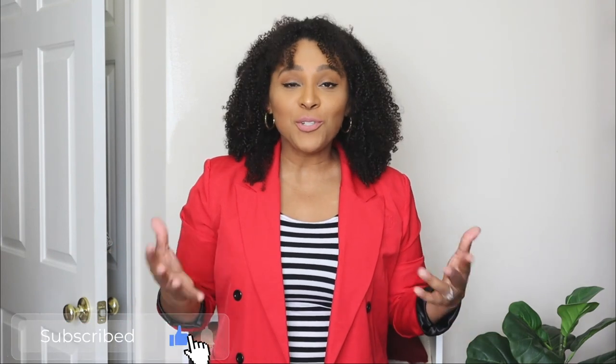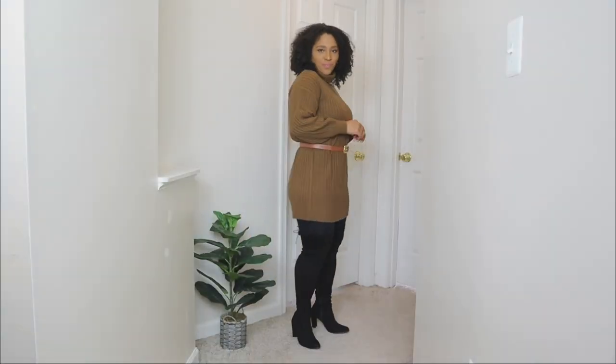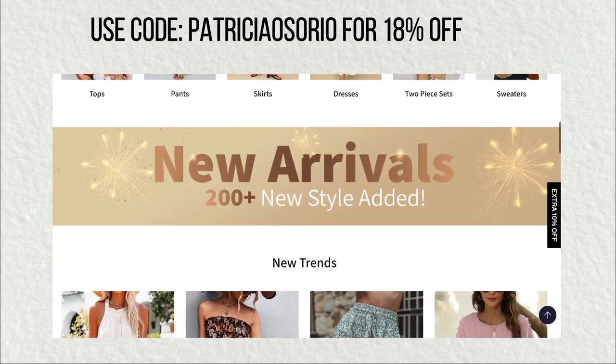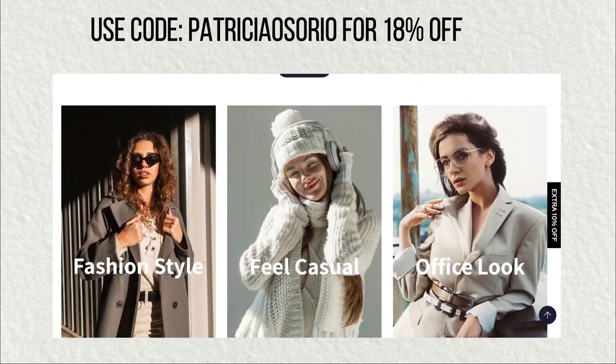In today's video I'm going to be showing you some chic winter outfit ideas. Sometimes getting dressed for winter can feel very dreadful because of the cold weather, but you can still create some chic outfits. The pieces in today's video are from a store called Sampeel — this is my first time trying them and I am obsessed. They gave me a coupon code to save 18% — I'll leave that here and in the description box.